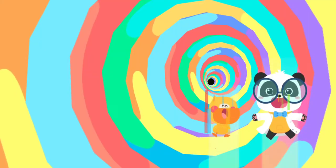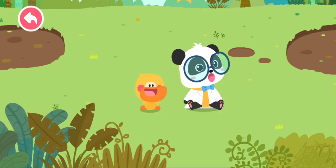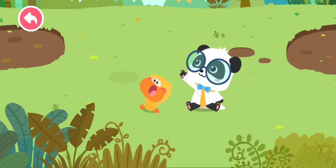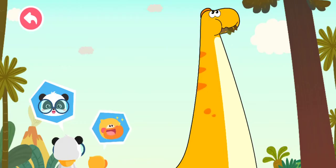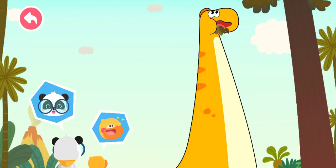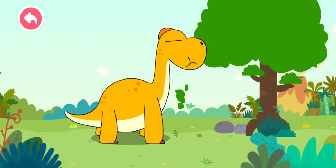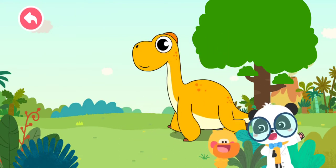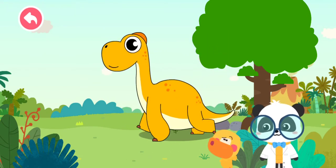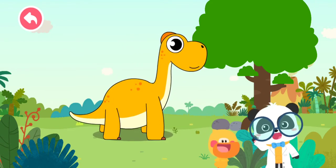Monster! Those feet are huge! Quacky, do you know what dinosaur this is? I think this is... the long-necked dinosaur! Hahaha, does Quacky get it right? Let's check it out!